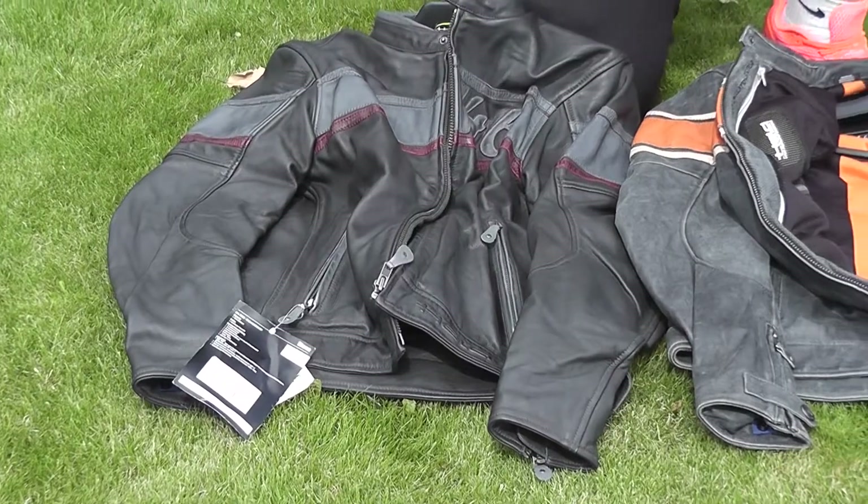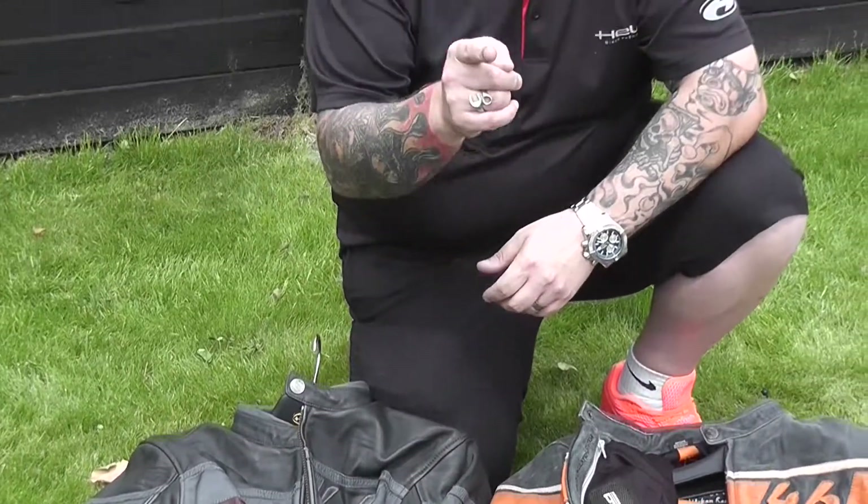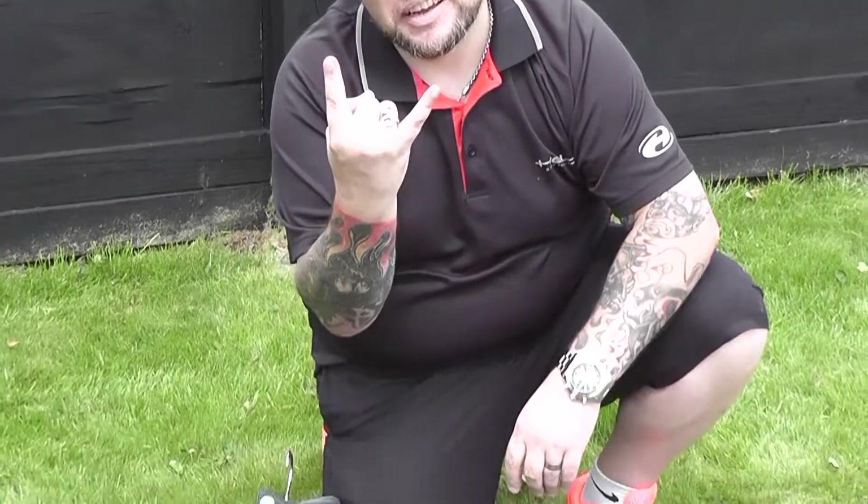Mate, these are mega. Less than 400 quid. Get yourself to your nearest Held stockist, tell them you want to try on a stone jacket. In a bit.